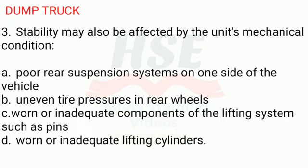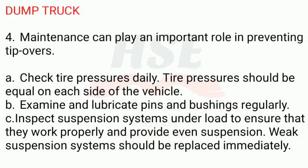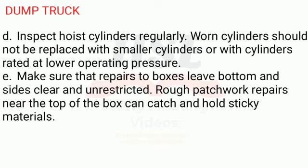D. Worn or inadequate lifting cylinders. 4. Maintenance can play an important role in preventing tip-overs: A. Check tire pressures daily. Tire pressures should be equal on each side of the vehicle. B. Examine and lubricate pins and bushings regularly. C. Inspect suspension systems under load to ensure that they work properly and provide even suspension. Weak suspension systems should be replaced immediately. D. Inspect hoist cylinders regularly. Worn cylinders should not be replaced with smaller cylinders or with cylinders rated at lower operating pressure.